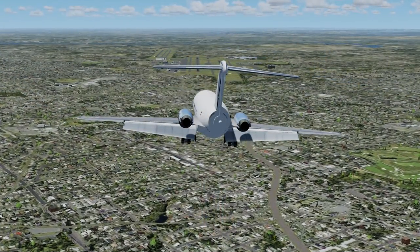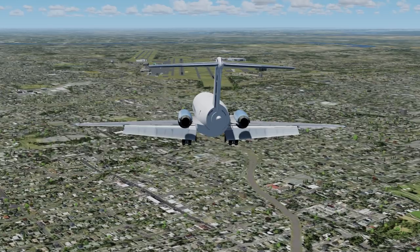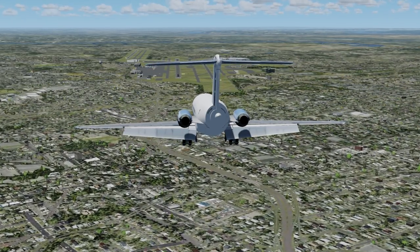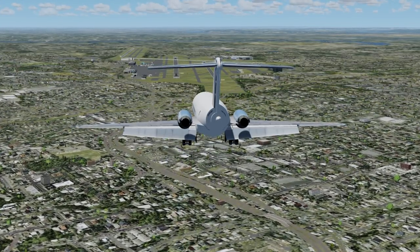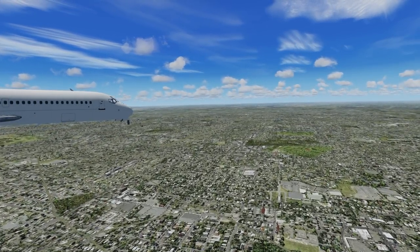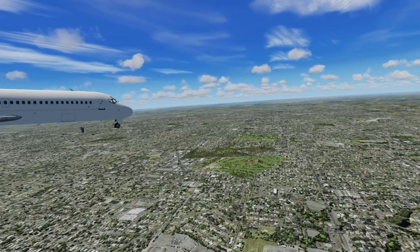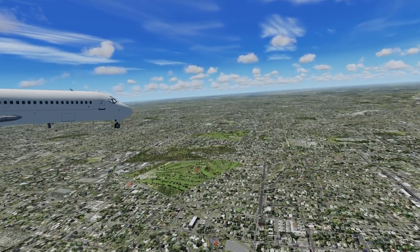As the first officer performed the emergency gear extension checklist, the off-duty pilot noticed something scary: they were losing hydraulic pressure. He said, 'You've lost all hydraulic pressure on the right side.' The first officer was shocked and replied, 'How did that happen?' With no time to waste, the first officer completed the emergency gear extension checklist. They still had no lights or signs to tell them if the gear was down and locked, but they heard a low rumble indicating the gear was in fact down. The captain took stock of the situation: 'We've got no left engine, we've got no right hydraulic pressure, and we don't have any hydraulics on the left side.' Their plane was starting to fall apart around them.